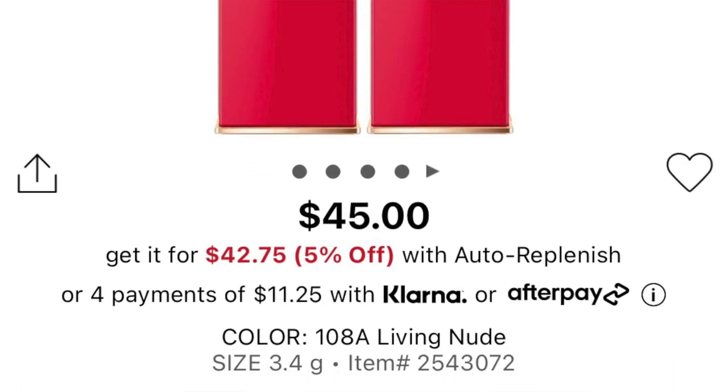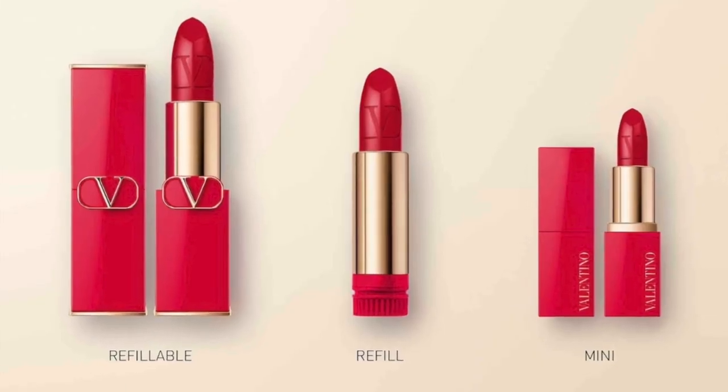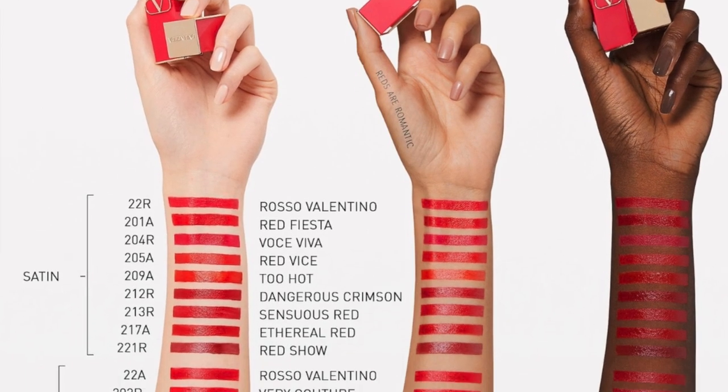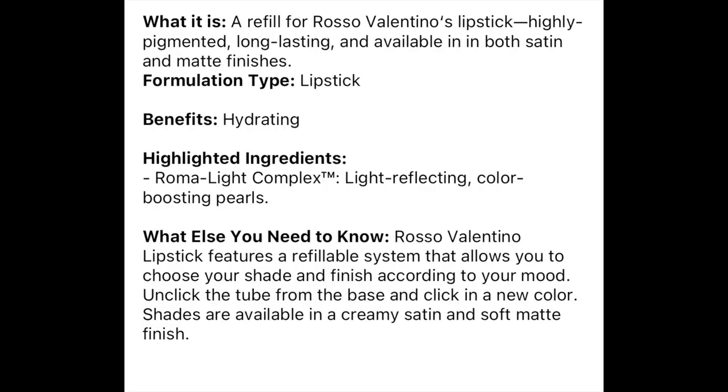Let me give you some info about these. It's the Valentino Rosso High Pigment Refillable Lipstick. The entire lipstick retails for $45 and the refillable lipstick retails for $30. They come in 45 shades. These lipsticks deliver striking color in one stroke, and they come in matte and satin finishes. The highlighted ingredient is the Roma Like Complex — light-reflecting, color-boosting pearls. The pigment is very vibrant — that's what's standing out for me. The one-swipe pigment is incredible, and when you build it up it becomes even more pigmented, and it builds up so smoothly.